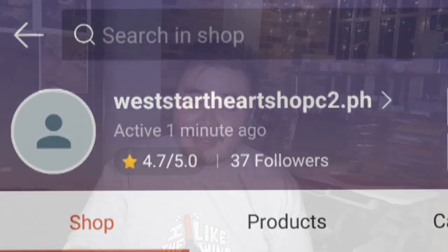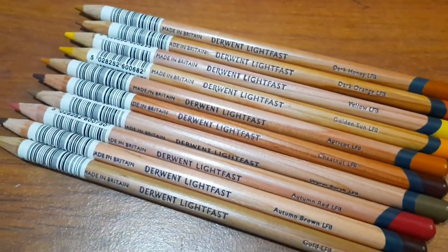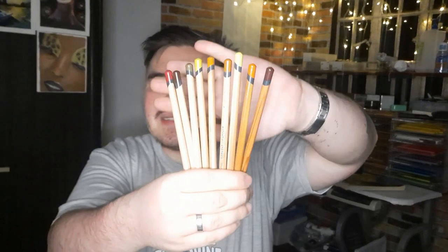Basically the ones I got were different Derwent Lightfast pencils. These are absolutely fun to have and I hope they will fill in the gaps in my 72 set, because the 72 set clearly lacked some bright yellows and some reds.